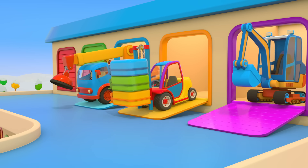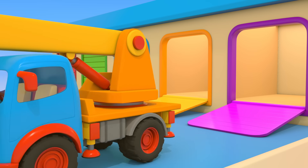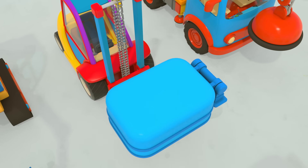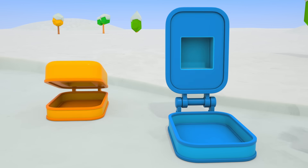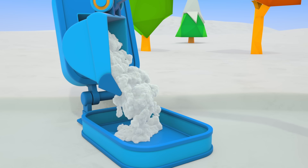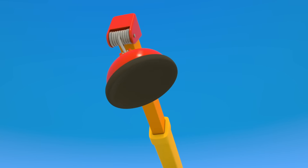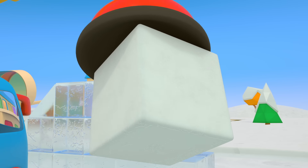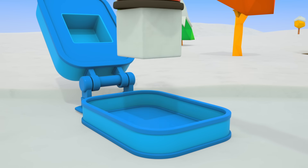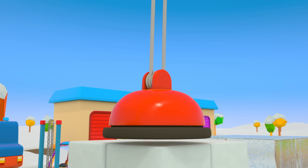Meanwhile, the helper cars are preparing some kind of surprise. The excavator, the forklift, and the crane truck are driving over to the playground. Cars, get ready for a surprise — these are molds, you can use them to make snow blocks. The excavator is filling its bucket with snow and pours it into the mold. Let's close it up and open it again — now we have a snow block! The crane truck picks up the block and places it on the ice blocks. And another block, and another. The helper cars are building a big snow fort.